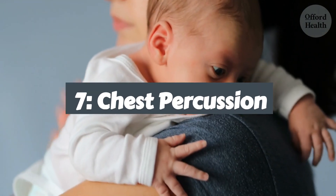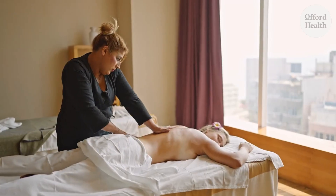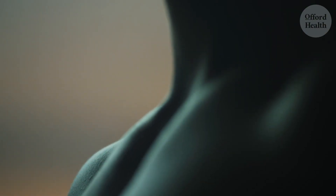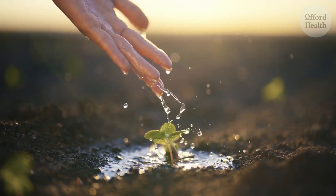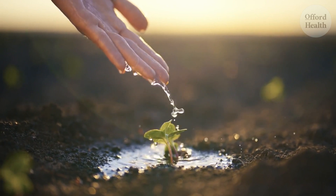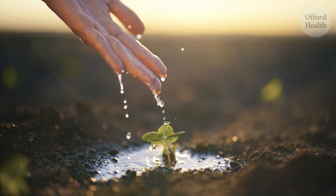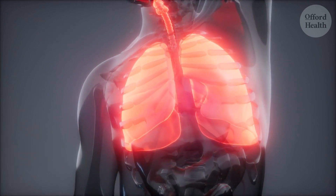Now let's talk about chest percussion, a technique that uses rhythmic tapping to loosen mucus from your lungs. Imagine your lungs as a drum, needing a gentle beat to release the stuck-on notes. Chest percussion is like a soothing massage for your airways, helping to dislodge the mucus that's been causing you trouble. Think about your chest as a vast landscape with the mucus scattered like pebbles — chest percussion acts like a gentle rain shower, softening the soil and making it easier for the pebbles to wash away. When I first tried chest percussion, I was hesitant, but as soon as I felt the gentle tapping on my chest, I realized it was more like a soothing massage than a harsh beating.